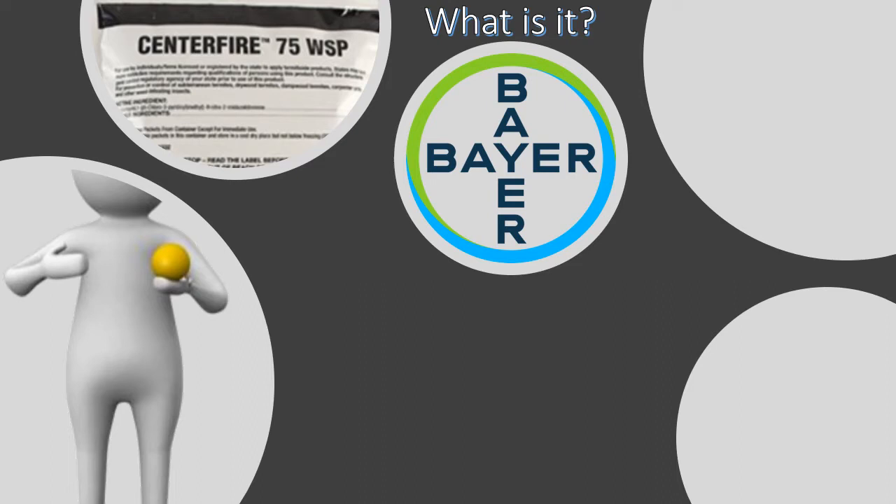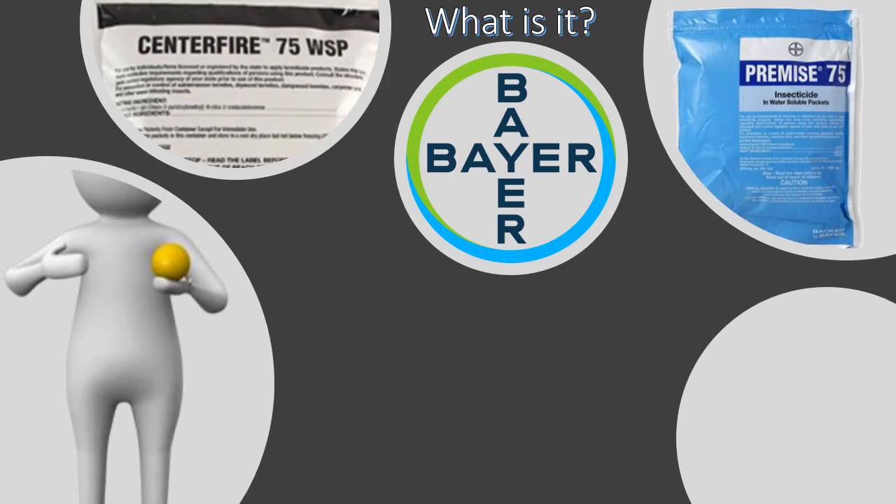What you'll need to know as an inspector is that it's made by Bayer Corporation. It's actually a generic of Premise 75 — Bayer's main imidacloprid termiticide product. What Bayer was forced to do because of generics hitting the market is develop their own generic, sold to distributors under different names. What we use is Cinefire 75, but if you look at the back of the Cinefire label, it says Bayer product — it's exactly the same product, but less costly.